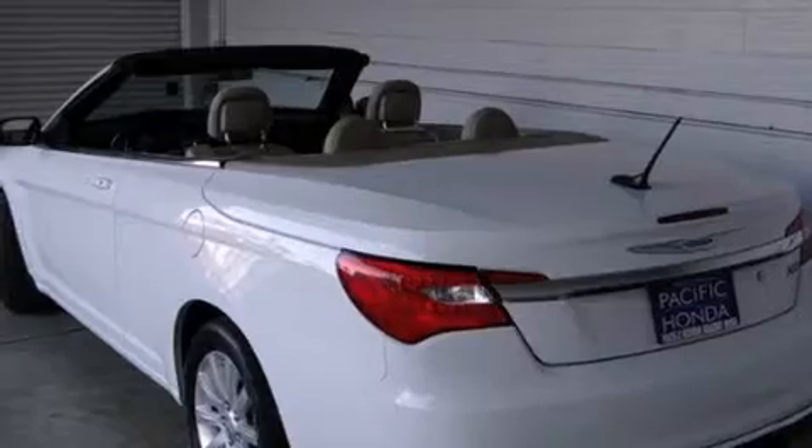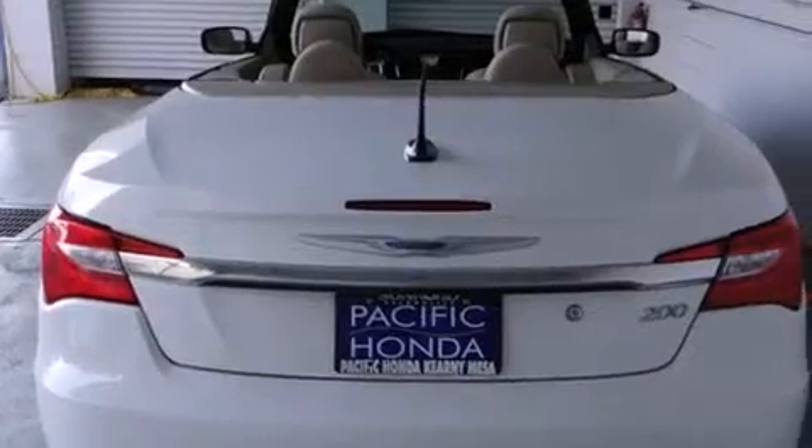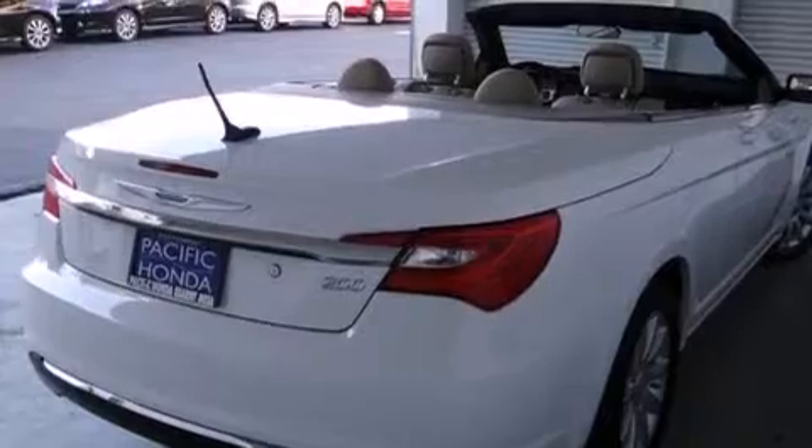Features include a sunroof with remote operation, traction control and stability control systems, cruise control, a passenger side airbag, and air conditioning with automatic climate control and full power accessories.